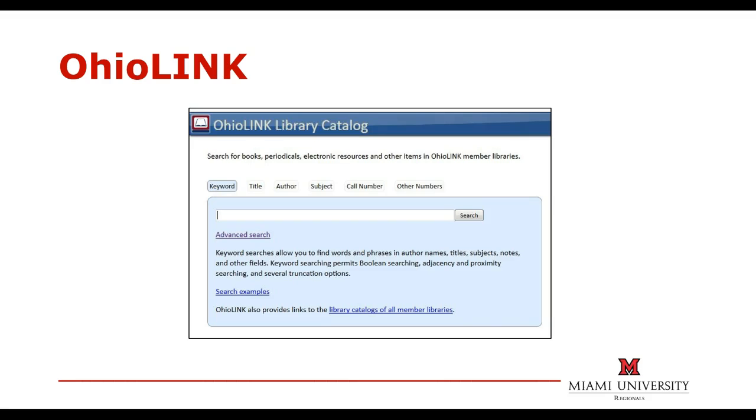Regional Campus Libraries are also part of OhioLink, a consortium of over 120 college and university libraries around the state of Ohio. Students can request books from other OhioLink libraries and have them delivered within three to five days to the campus of their choice.